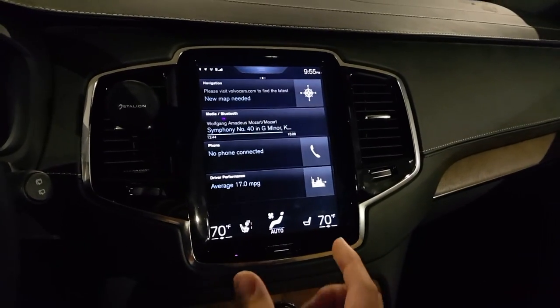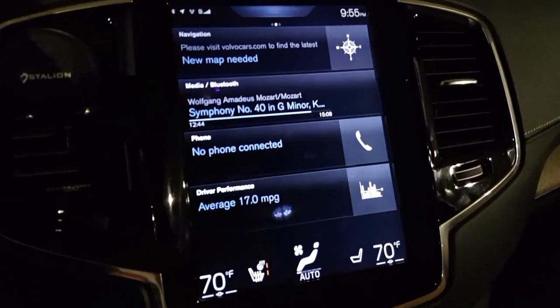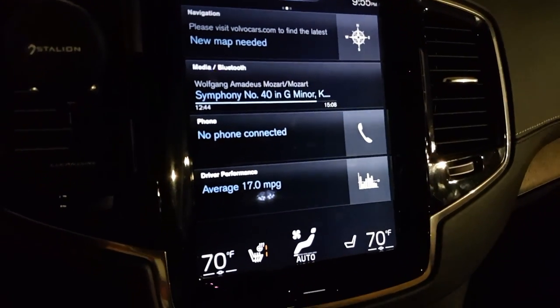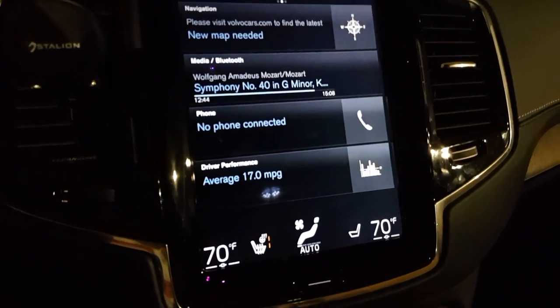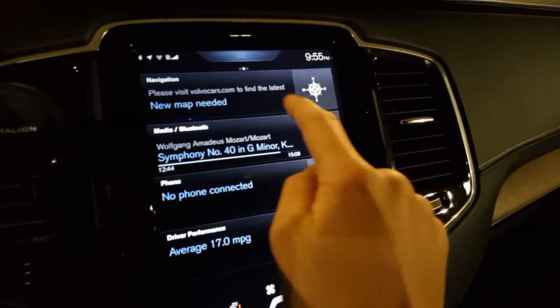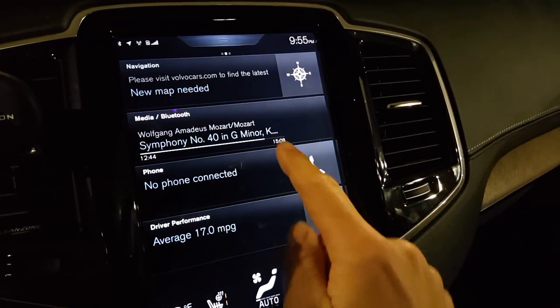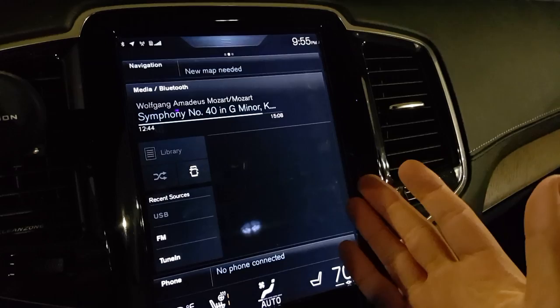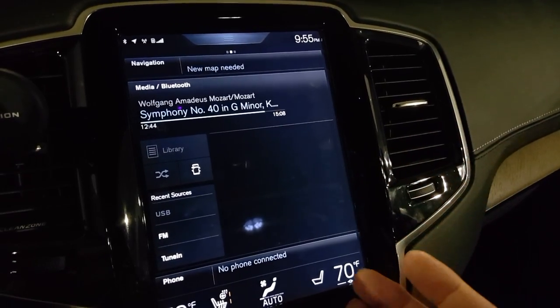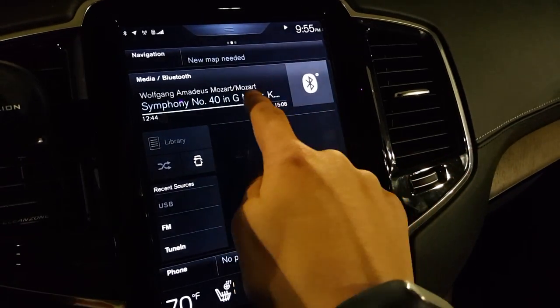Let's start off by talking about this screen, which is about the size of an iPad — the iPad Air, not the iPad Pro, which is gigantic by the way. We are separated into four sections. First we have our map, which was broken by the update. Then we have our media — this could be FM, AM, media, USB, Bluetooth streaming, and a lot of other stuff.